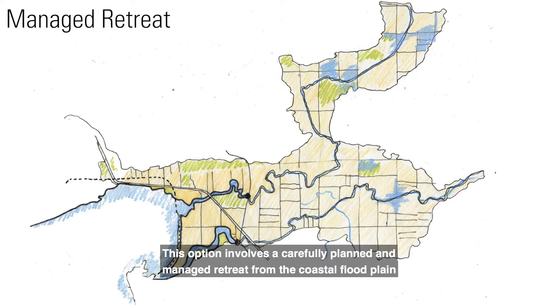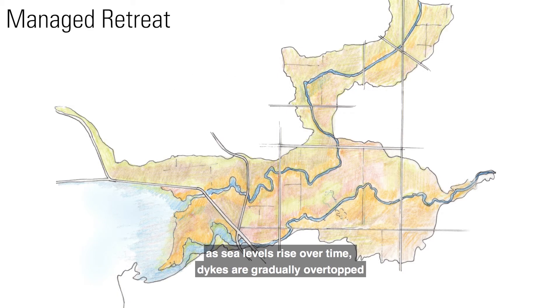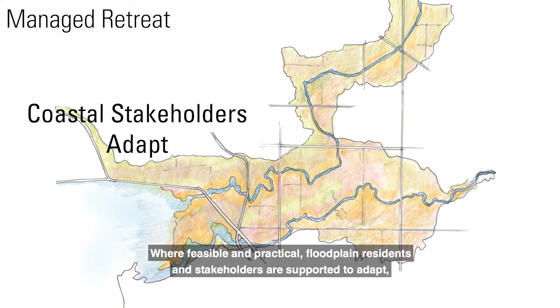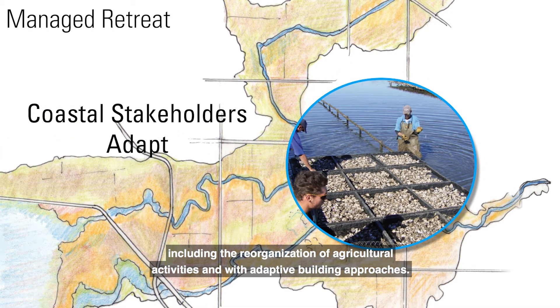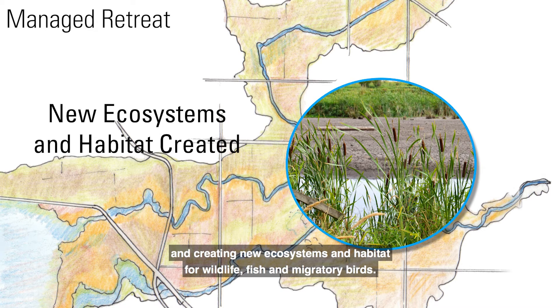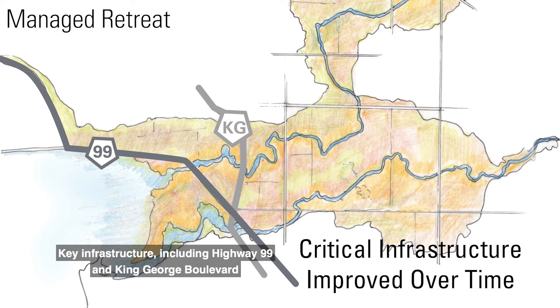Mud Bay — Managed Retreat. This option involves a carefully planned and managed retreat from the coastal floodplain. As sea levels rise over time, dikes are gradually overtopped and the city's investment in flood control is gradually reduced. Where feasible and practical, floodplain residents and stakeholders are supported to adapt, including the reorganization of agricultural activities and with adaptive building approaches. New land uses are introduced over time, including new recreation opportunities and creating new ecosystems and habitat for wildlife, fish, and migratory birds. Key infrastructure, including Highway 99 and King George Boulevard, remain functional but require raising and other extensive improvements.